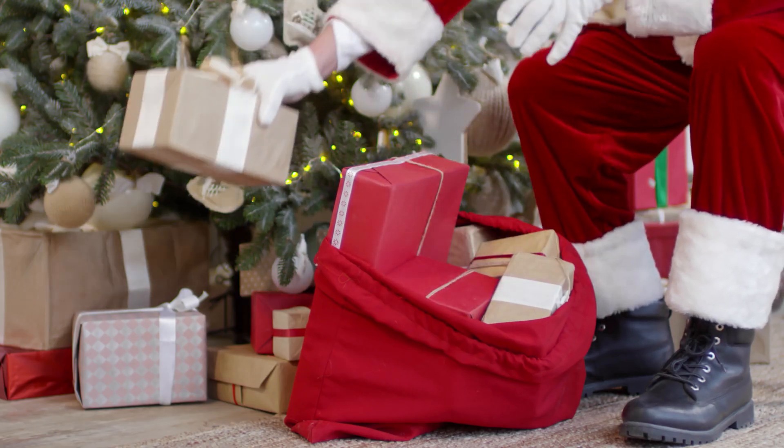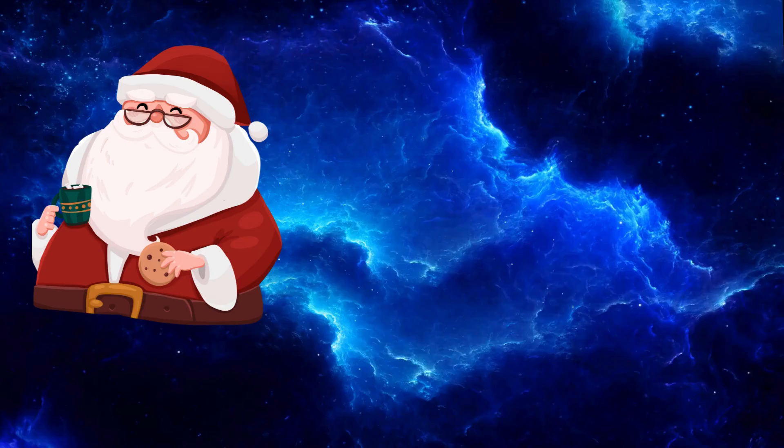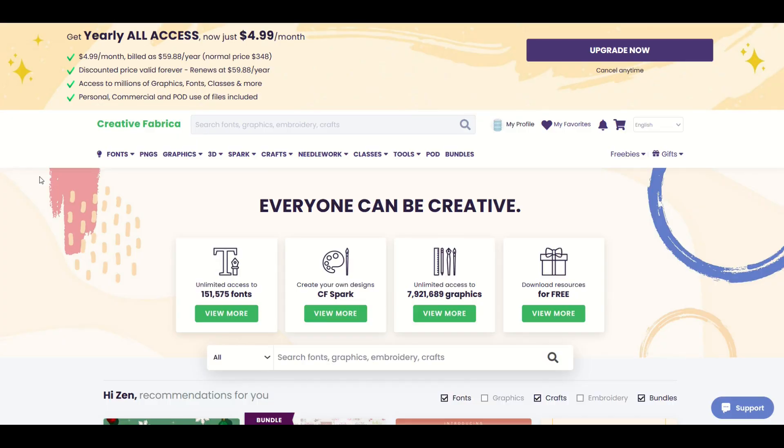Christmas is in the air at Creative Fabrica. I highly recommend you click on the link in the video description below and sign up for Creative Fabrica. But here's some free stuff — in this video, I'm going to show you four free bundles with tons and tons of items that you can use for commercial use. Let's jump in.